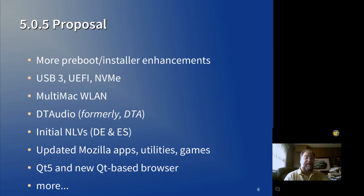We wouldn't hold up 5.0.5 for a German release, but if German is ready to go, then there's no sense in making it wait for 5.1. We know that there's demand for that, and we want to bring it out as soon as it's ready.